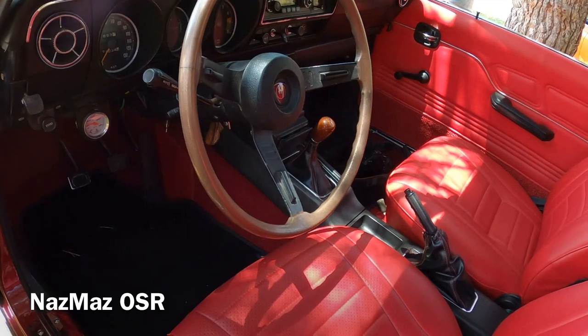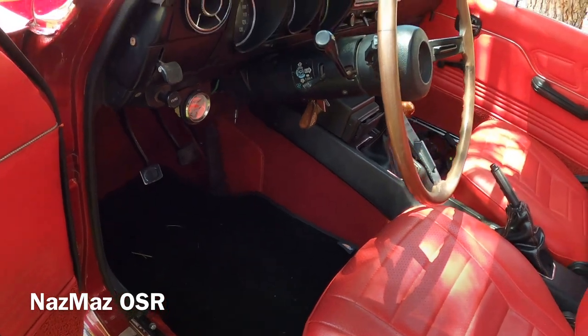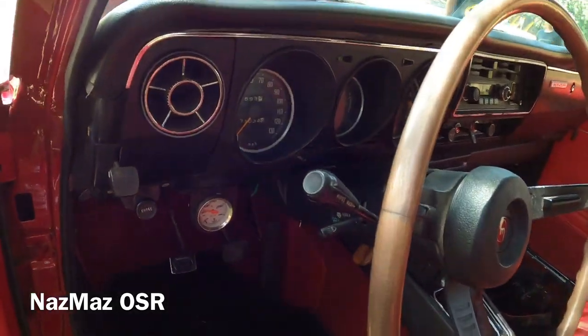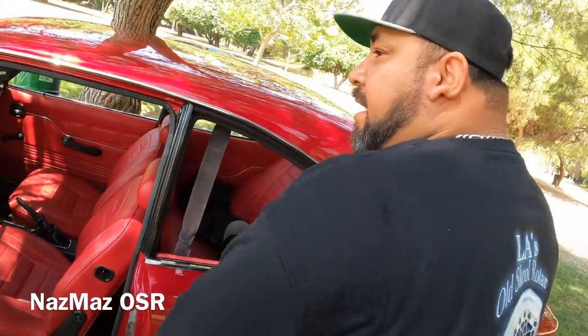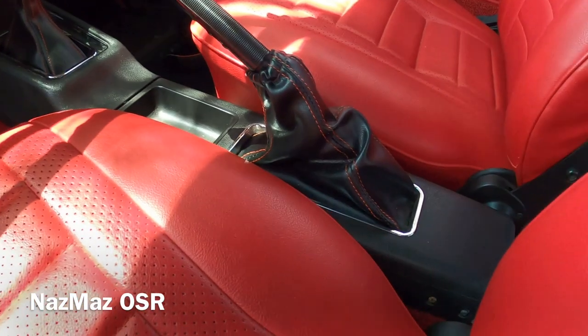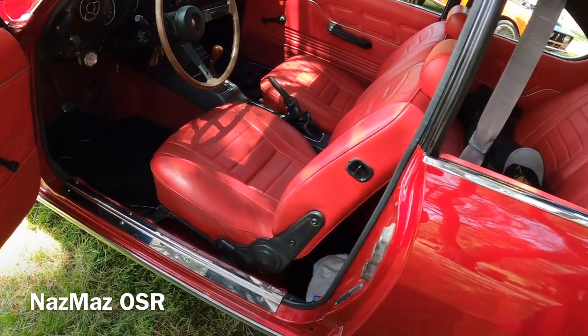He kept the original steering wheel and even made the horns work. He mentioned that the RX2 originally came with two different horns, and he's curious why. He admitted that having been in the Mazda game for almost 25 years, he used to throw those original steering wheels away and put Grant steering wheels in — and he kicks himself every time now, because even the cracked originals have gotten pricey. The original steering wheel really gives the car that old school feel when you get inside and see that dash.